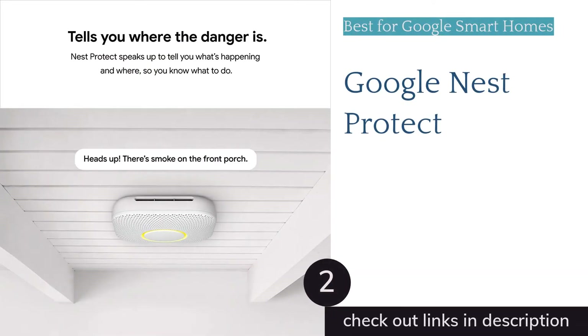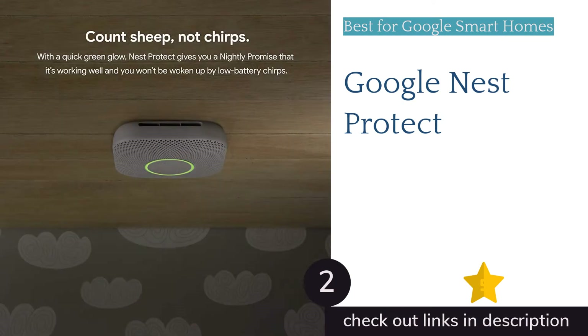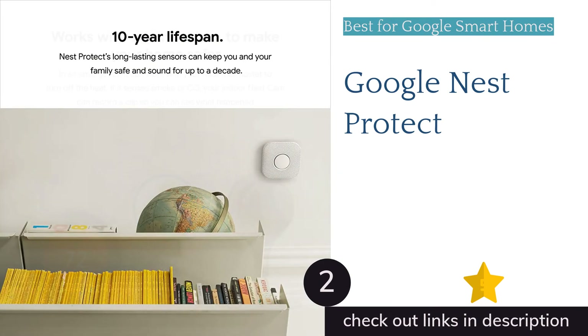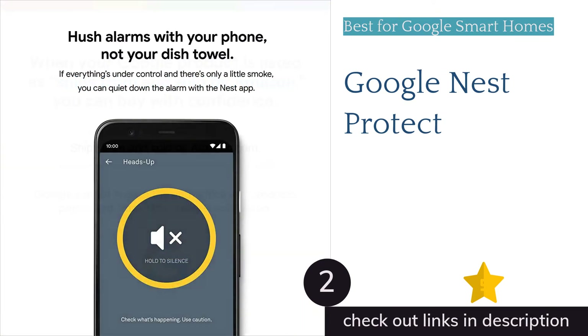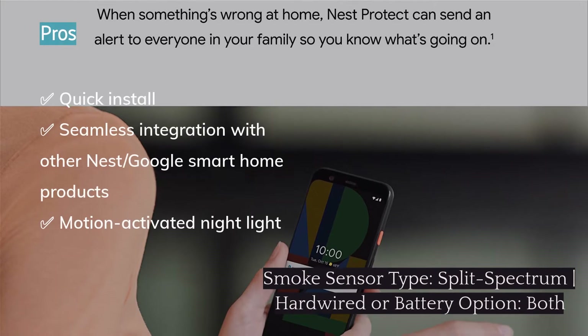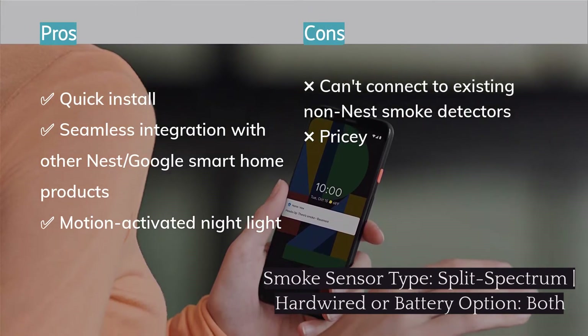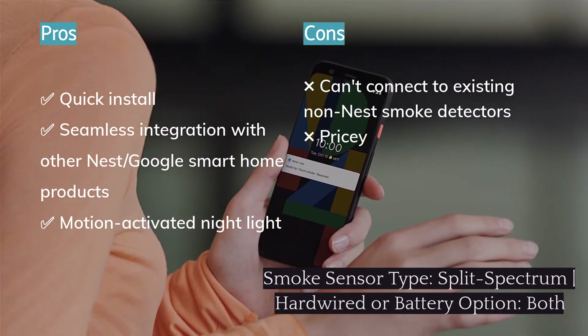The second product on our list is the Google Nest Protect. If you currently have a Nest or Google smart home, we recommend the Nest Protect. This top-tier smart smoke detector features dual sensors to detect both flaming and smoldering fires, as well as an integrated carbon monoxide detector and an escape light. The setup is simple and integrates with other Nest devices seamlessly, with convenient features like configuring your heating system to automatically turn off if it detects increased levels of carbon monoxide.